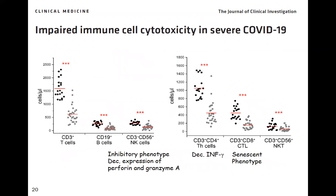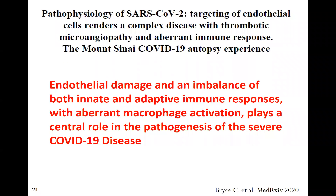At the same time there is profound impairment of cell-mediated immunity — CD3 T cells, CD19 B cells, natural killer cells, CD4, and CD8 cells are all significantly reduced. A study from Mount Sinai correlated clinical and pathological features, with the title highlighting SARS-CoV-2 targeting of endothelial cells in a complex disease with thrombotic microangiopathy and an aberrant immune response. Aberrant macrophage activation plays a central role in pathogenesis.